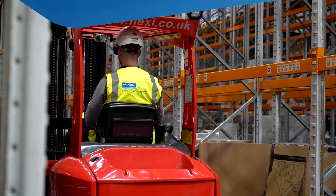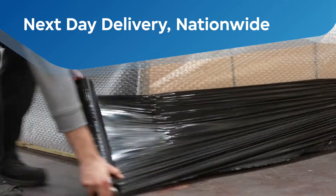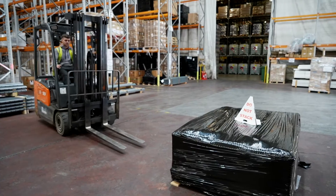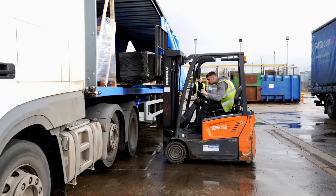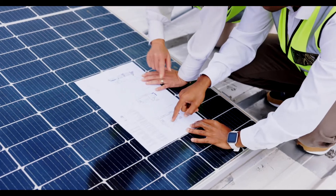Stock is available for next day delivery nationwide and same day from selected branches. PV kits can be delivered direct to your sites to save you time and money. We also offer more than just products — we have PV configurators to help you plan your solar projects.